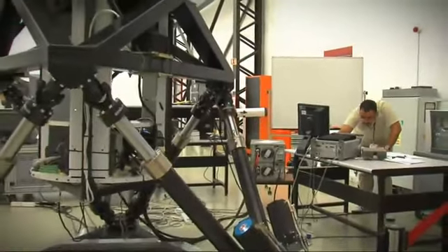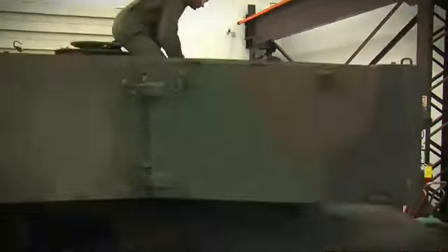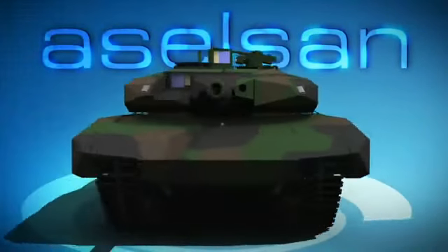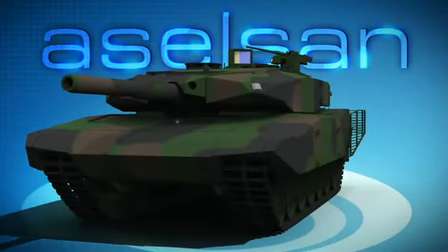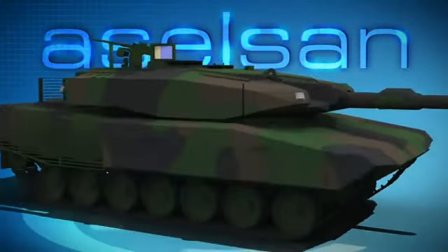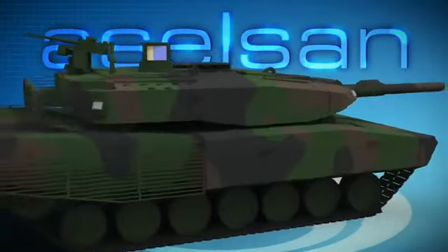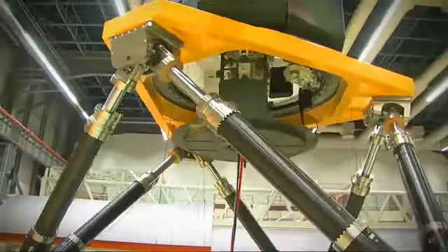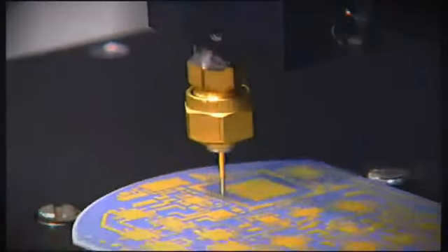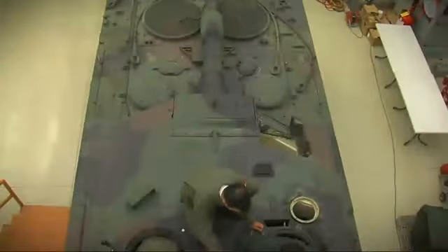After the very successful Leopard 1 modernization program, Aselsan now presents the Leopard 2 upgrade configuration: Leopard 2 Next Generation, which is far beyond the Leopard 2 A6 level. This configuration is a state-of-the-art upgrade solution and has distinguishing properties that most of the modern MBTs do not have.